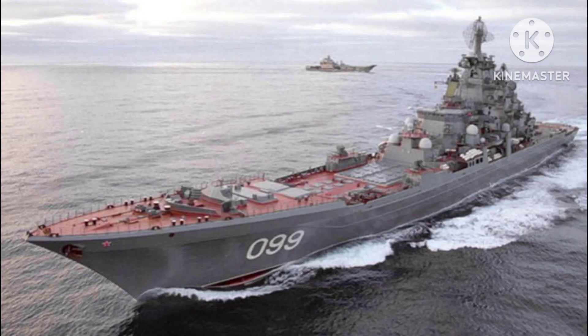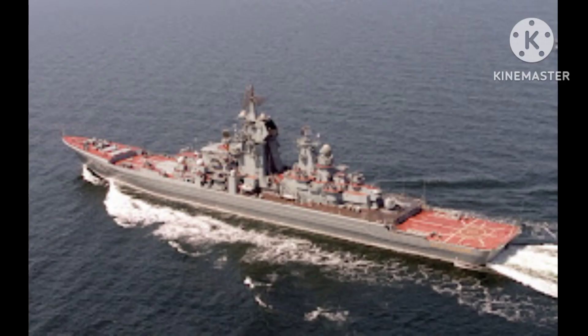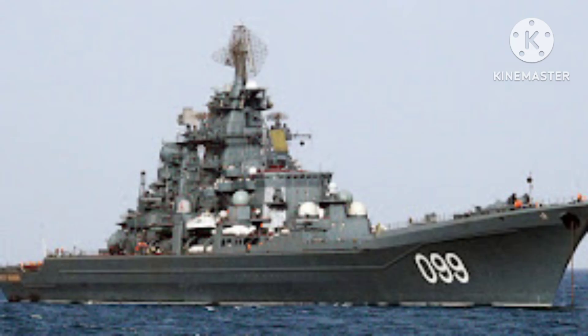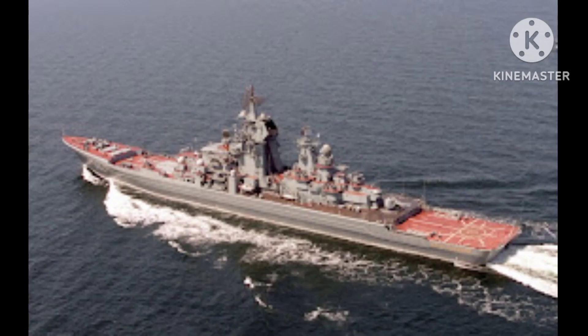Background and development: The development of the Kirov class began in the late 1960s as a response to the perceived threat of new U.S. cruisers, such as the nuclear-powered USS Long Beach. The first ship of the class, the Kirov, was laid down in 1970 and commissioned in 1980. A total of four ships were built, with the last one, the Pyotr Veliki, commissioned in 1998.